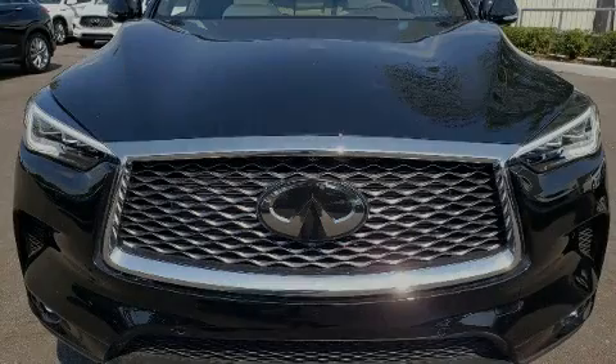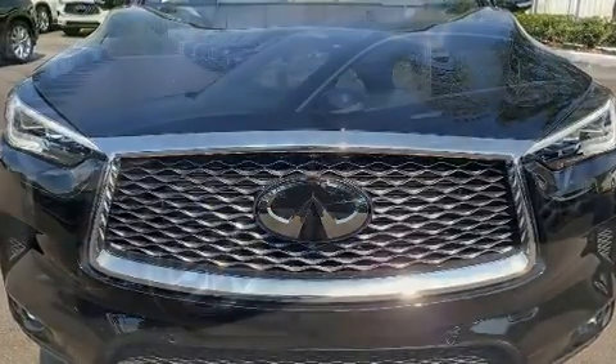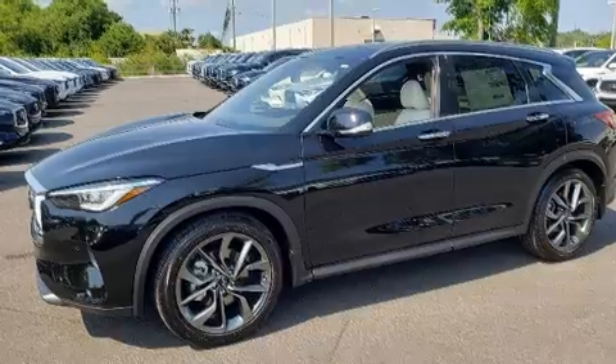Sensibility and practicality define the 2020 Infiniti QX50. The engine breathes better thanks to a turbocharger, improving both performance and economy.